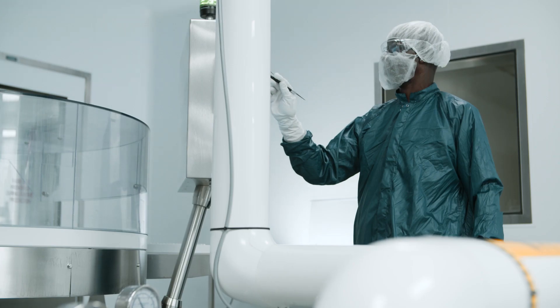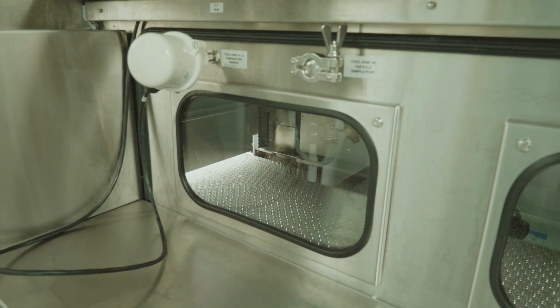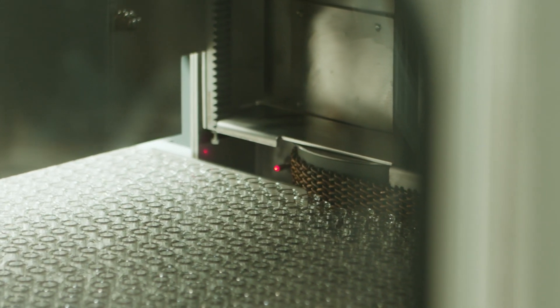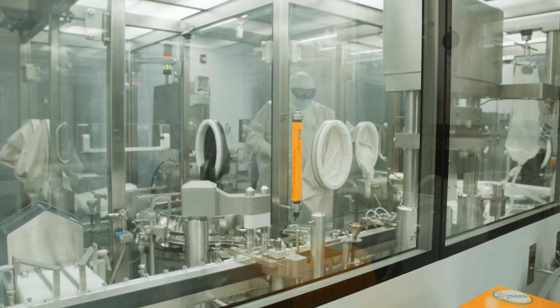When we start the line up, we have a full changeover. That changeover consists of change parts specific to that particular product as well as the vial size. This starts in the washer. The washer is designed to take vials, wash them, and then they go through a depyrogenation tunnel. Once through that tunnel, the vial is considered sterile. From there, the vials go on an accumulation table before they're fed through the filler.